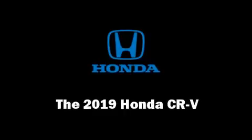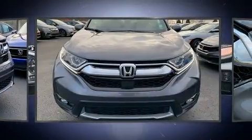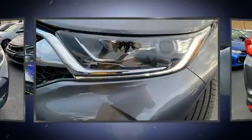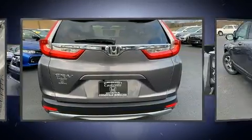Take command of the road in the 2019 Honda CR-V. Under the hood you'll find a four-cylinder engine with more than 170 horsepower, and for added security, dynamic stability control supplements the drivetrain. Turbocharger technology provides forced air induction, enhancing performance while preserving fuel economy.